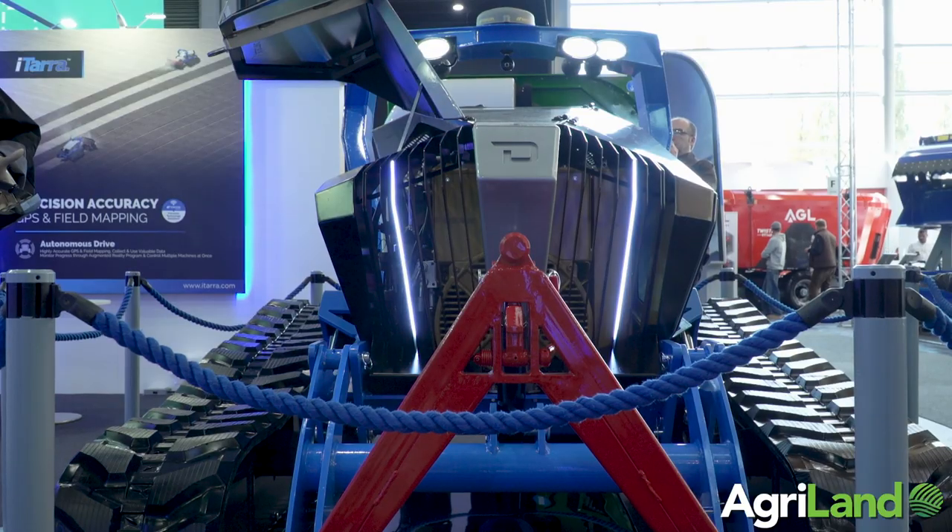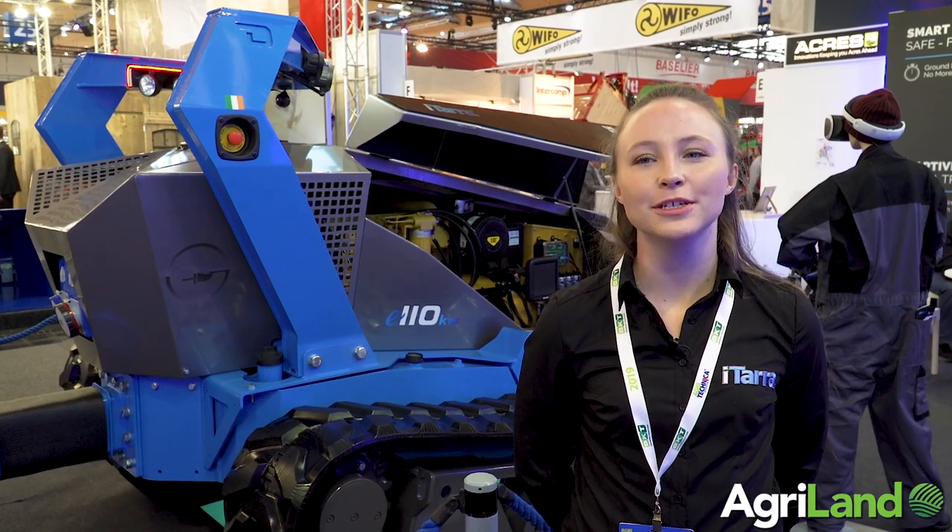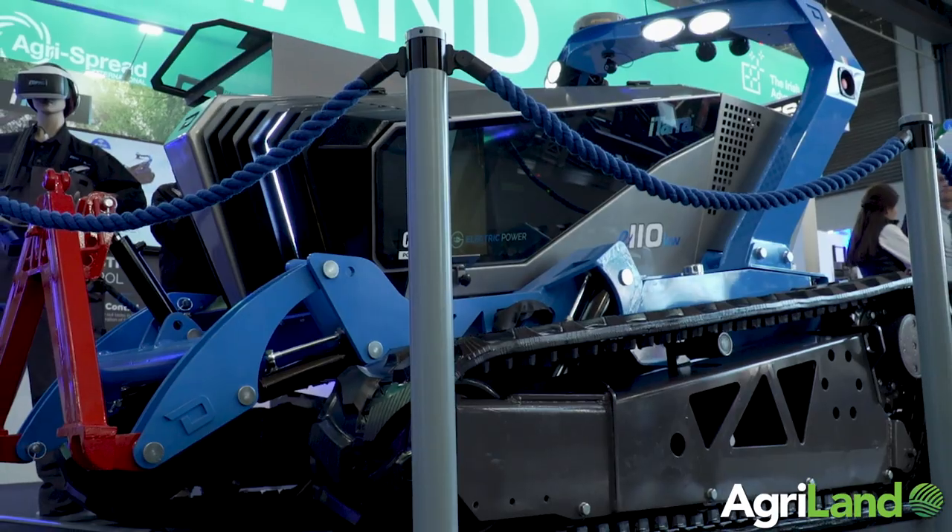Agritechnica is our first show where we've launched the tractor, and we're extremely busy with manufacturing it at the moment. We're hoping to have a full fleet launched by spring 2020.